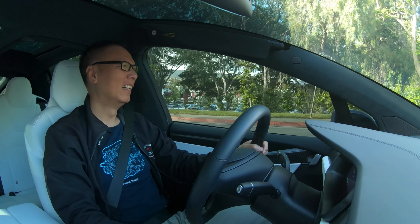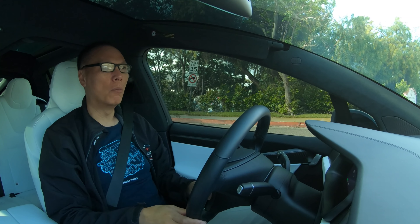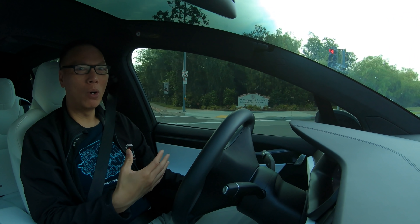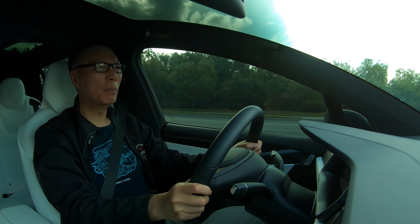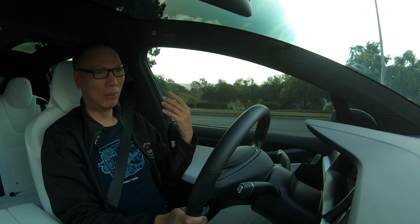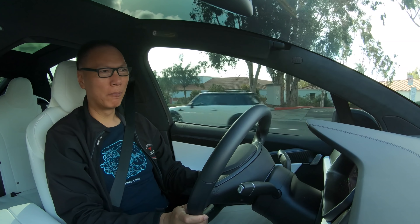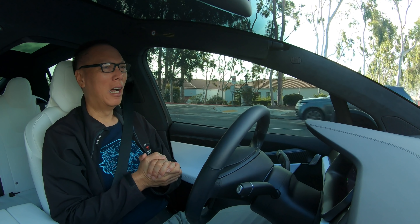Hey everyone, John Chow here from johnchow.com, and welcome to Driving with John Chow. In yesterday's video I talked about my favorite types of affiliate programs - specifically the continuity affiliate program and why I love it. Today I want to talk about another affiliate program that I love promoting, and it's called the front-loaded affiliate program.